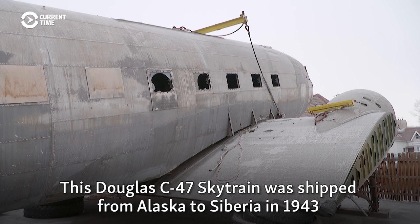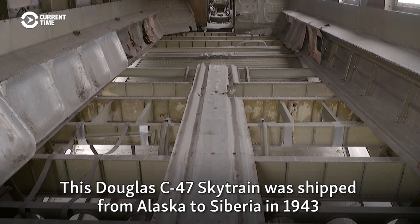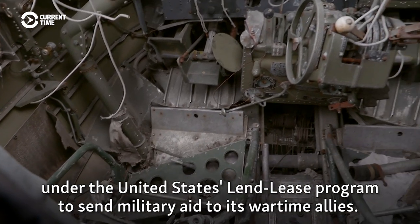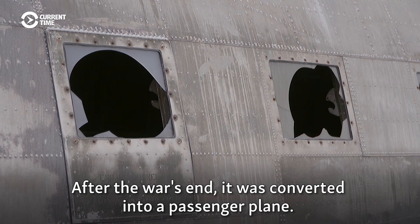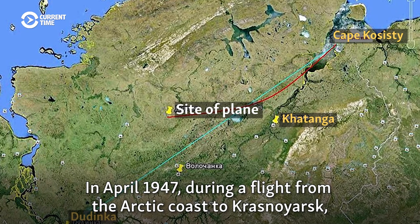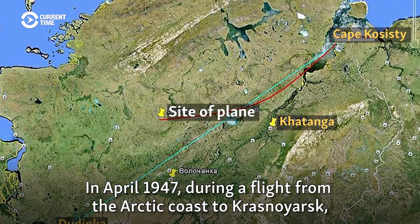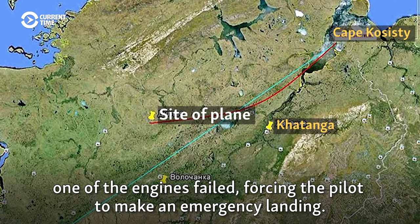This Douglas C-47 SkyTrain was shipped from Alaska to Siberia in 1943 under the United States Lend-Lease program to send military aid to its wartime allies. After the war's end, it was converted into a passenger plane. In April 1947, during a flight from the Arctic coast to Krasnoyarsk, one of the engines failed, forcing the pilot to make an emergency landing.